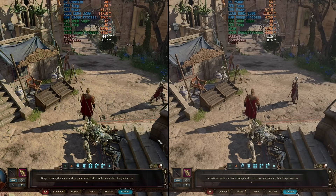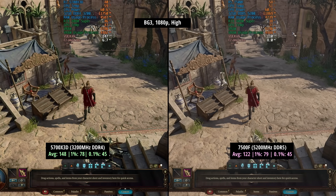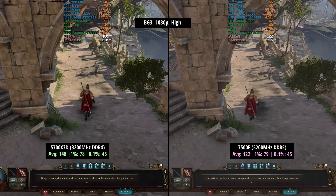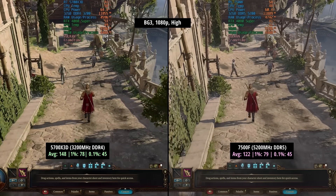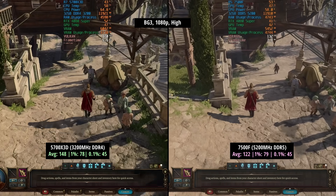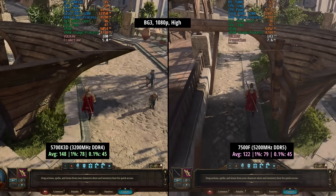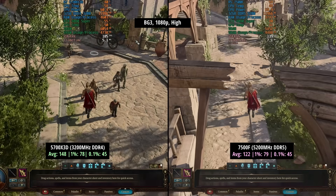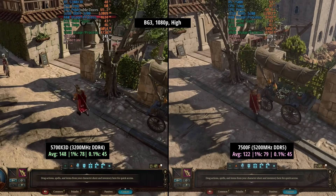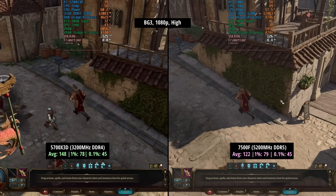Hello everyone and welcome to another video. On the left of your screen we have the 8-core 16-thread Socket AM4 Ryzen 7 5700X3D running with 32GB of 3200MHz DDR4. On the right we have the 6-core 12-thread Socket AM5 Ryzen 5 7500F running with 32GB of 5200MHz DDR5. I started off by comparing these chips with their officially supported RAM speeds according to the AMD website, though I'll also be throwing in some faster DDR5 benchmark results later on.